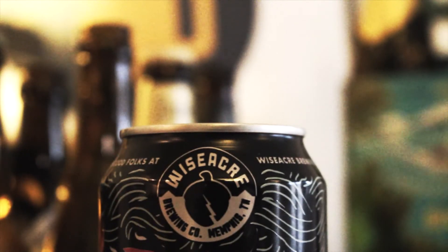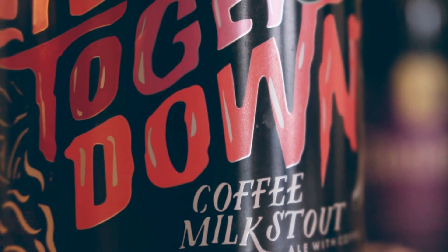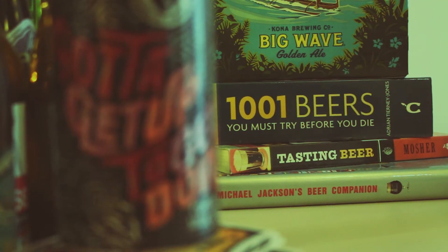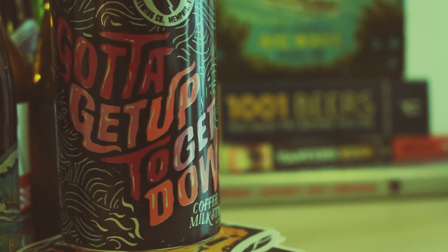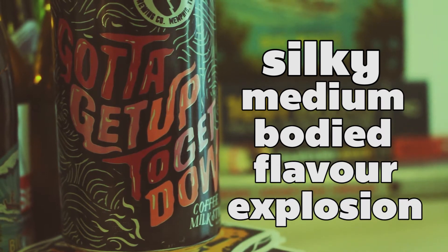Ethiopia's Conga region has produced the magic coffee beans that have been infused into this 5% stout. The coffee bean has aromas of roasted blueberry pie, and when combined with the sweet, milky taste, it results in a silky, medium-bodied flavour explosion.